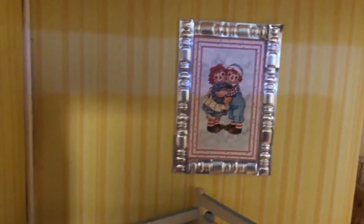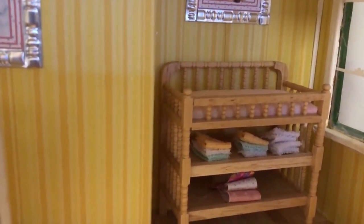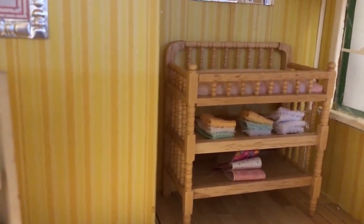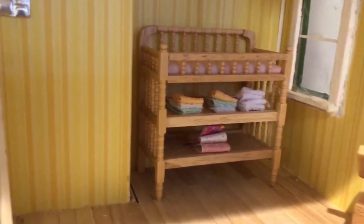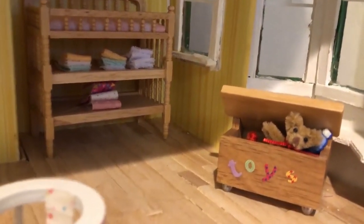I had Raggedy Ann and Andy on my walls. Right before the lockdown we went to a dollhouse store and I bought the changing table and put some fabrics and stuff in there. I also bought the toy chest, and of course there are all kinds of little toys in there — there's a little Raggedy Ann in there on the top right.